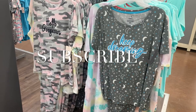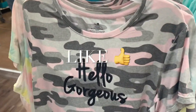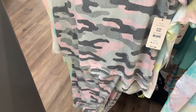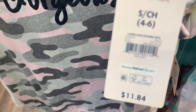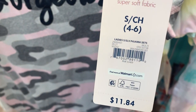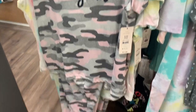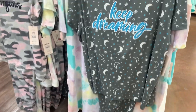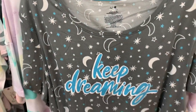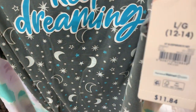Hey, welcome back to my channel! I wanted to see what new pajamas they have, and they have so many cute ones. I love that they have the pink-gray camo — they have a couple different styles of this design. Here's the barcode — it's a pajama set, only $11.84. It says 'Hello Gorgeous.' I like that one. And this one says 'Keep Dreaming.' They have the catchiest sayings, and I love the color scheme, the stars, and the moons. Here's the barcode for it.